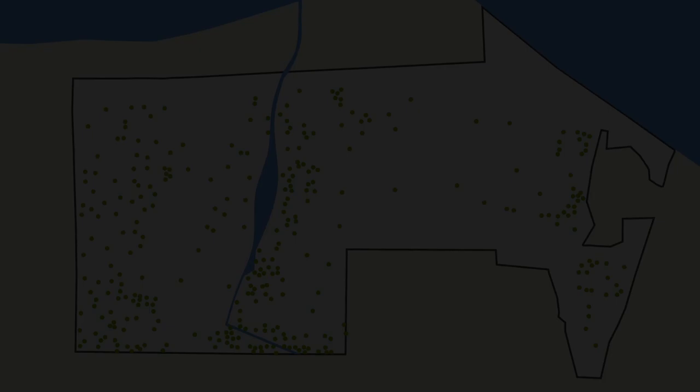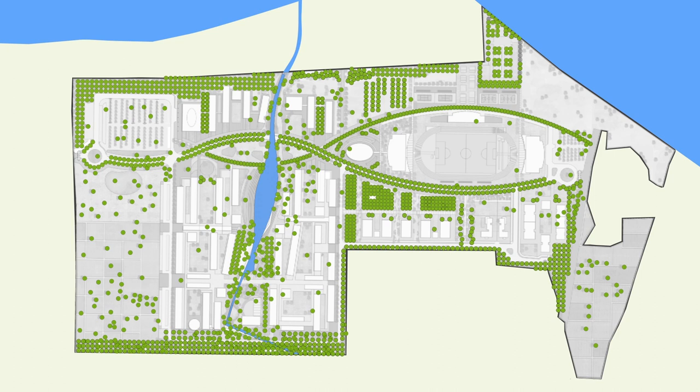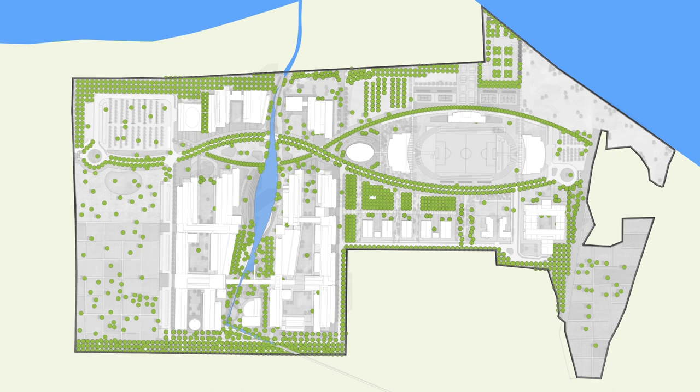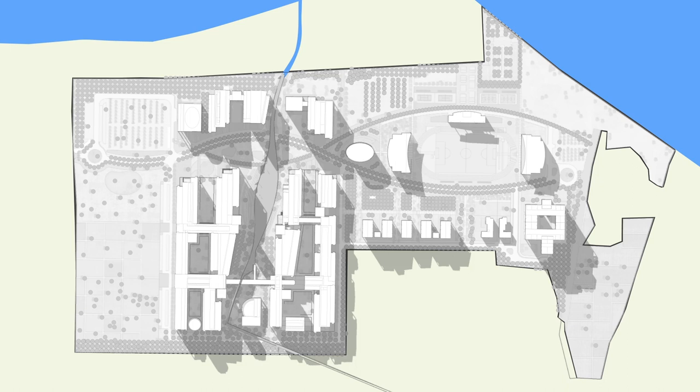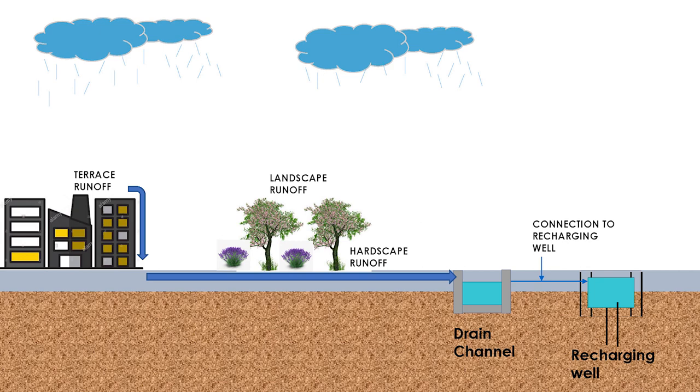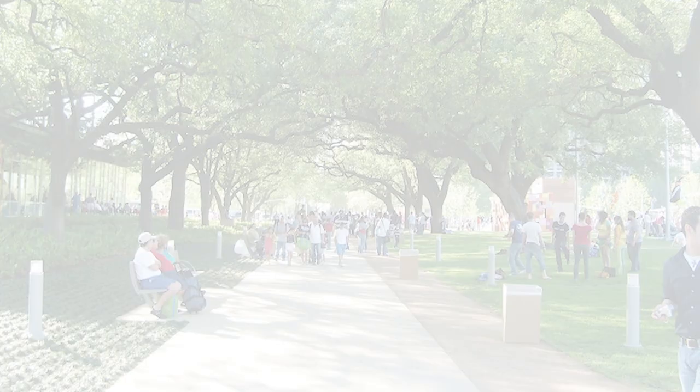The master plan preserves the existing tree cover and proposes to increase it by 70% by planting native drought-resistant species. The figure-ground shows that less than 10% of the land is utilised for building construction. The built mass is scaled so that the in-between courtyards shall remain shaded mostly throughout the year. About 50% of the energy required for the campus shall be generated on-site through renewable solar panels proposed on the rooftop of each building. Percolating wells are proposed throughout the site to recharge the groundwater table and harvest rainwater. Solid waste management facility has also been provided.